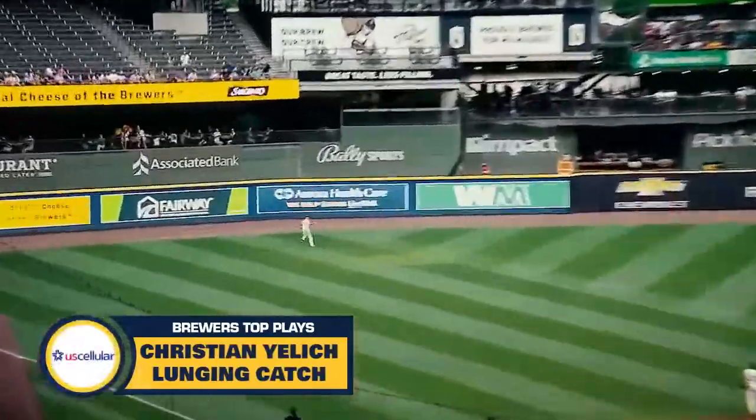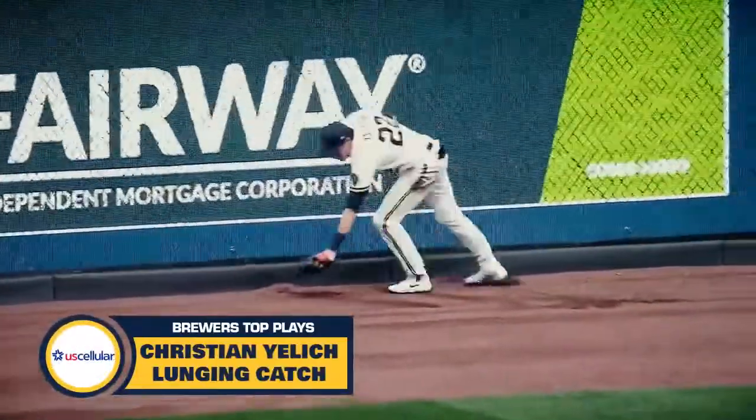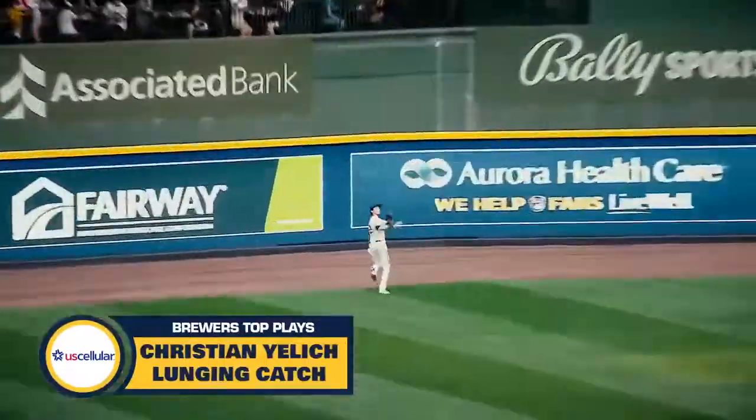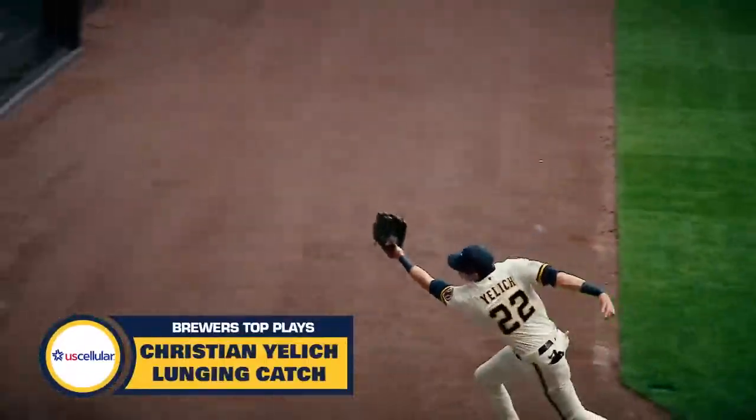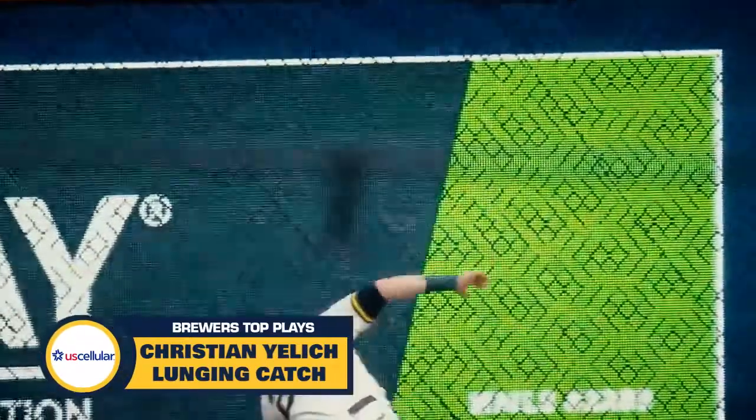Here's a line drive to left, putting Yelich back to the track — reaches up, makes the catch, and he held on. Christian Yelich able to corkscrew himself into that catch out in left field. He was crashing into that wall.